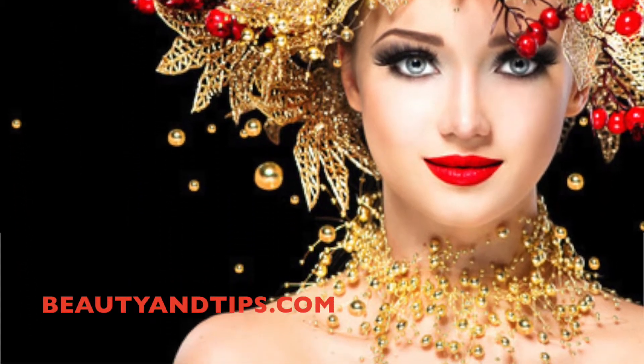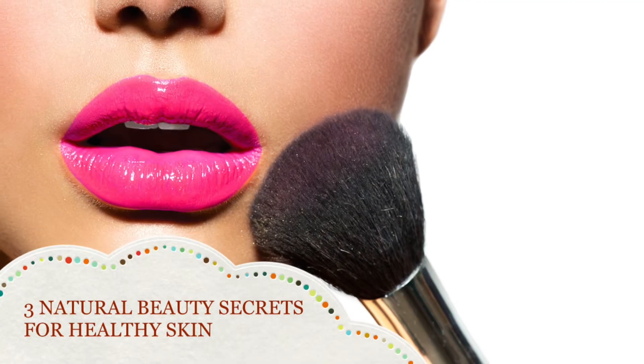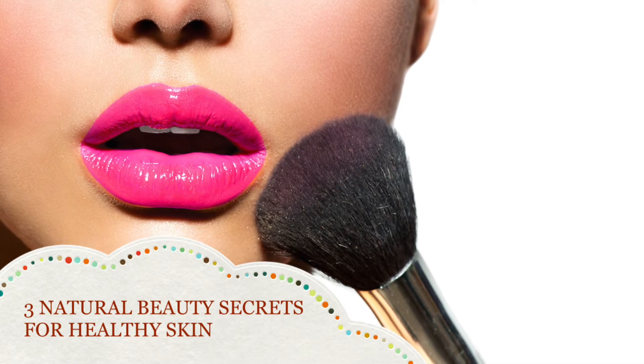Hello, and welcome to Beauty and Tips. Let's look at 3 natural beauty secrets and tips for beautiful, healthy skin.